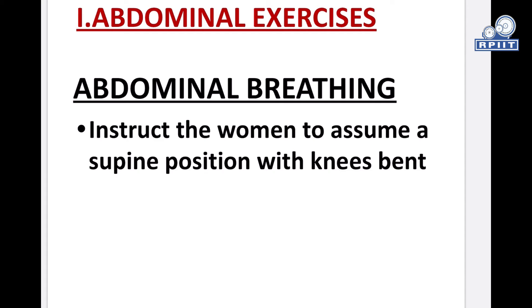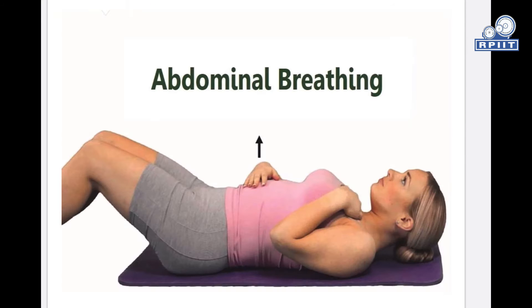Abdominal breathing exercise: Instruct the woman to assume a supine position with knees bent. Instruct her to inhale through the nose, keeping the ribcage as stationary as possible, and allow the abdomen to expand, then contract the abdominal muscles as she exhales slowly through the mouth. Instruct her to place one hand over the chest and the other over the abdomen. When inhaling, the hand on the abdomen should rise and the hand on the chest should remain stationary. Repeat these exercises five times a day.